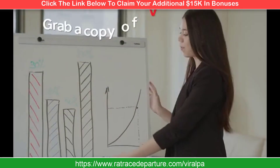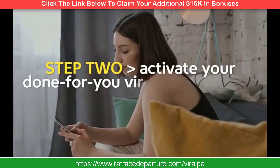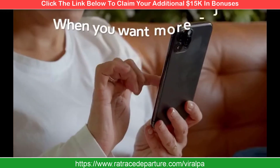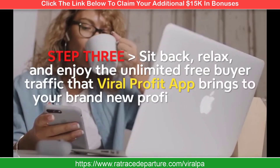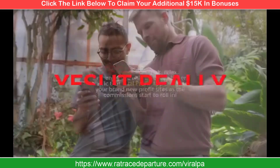Step 1: Purchase. Grab a copy of Viral Profit App before the price increases. Step 2: Activate your done-for-you viral site and turn on the Viral Profit technology — it's just a few clicks and takes less than three seconds. When you want more, just activate another site. Step 3: Sit back, relax, and enjoy the unlimited free buyer traffic that Viral Profit App brings to your brand new profit sites as the commissions start rolling in.